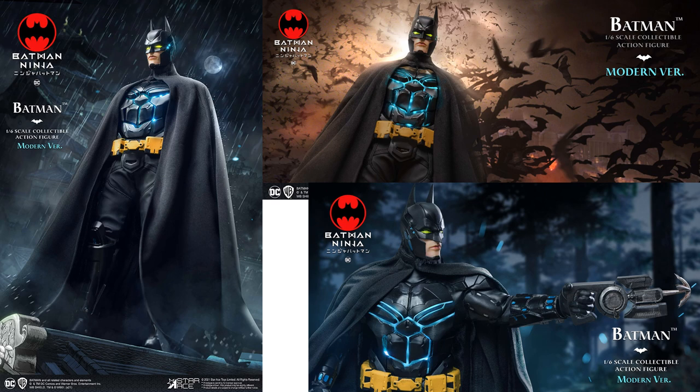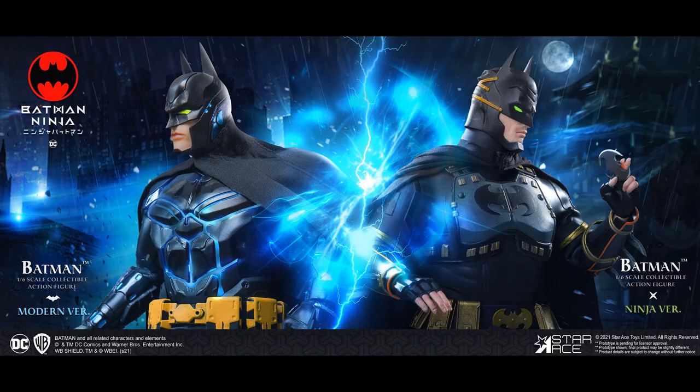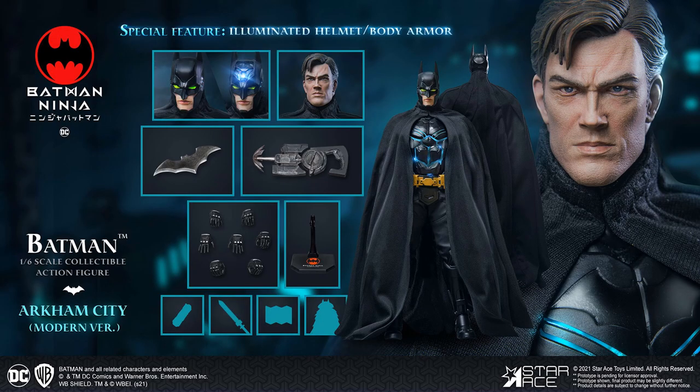At number 6, sticking with Batman — Star Ace Toys Batman Ninja Modern Batman. $300 for this guy, 1/6 scale, 12 inches. Really cool looking figure with a soft goods cape. Got to love these Batman Ninjas that Star Ace has been doing — got the head sculpt and a light-up effect in his forehead.